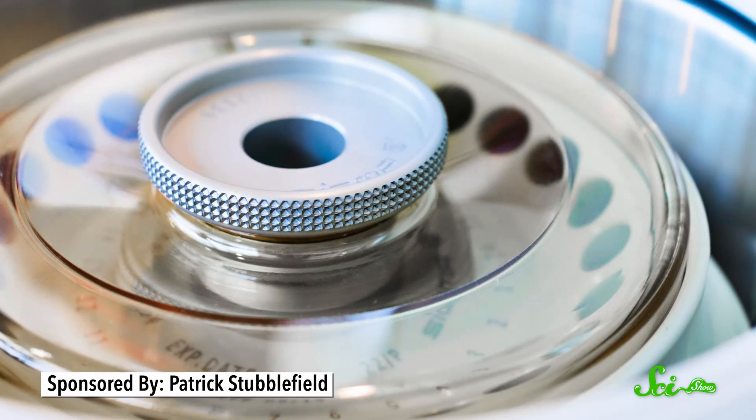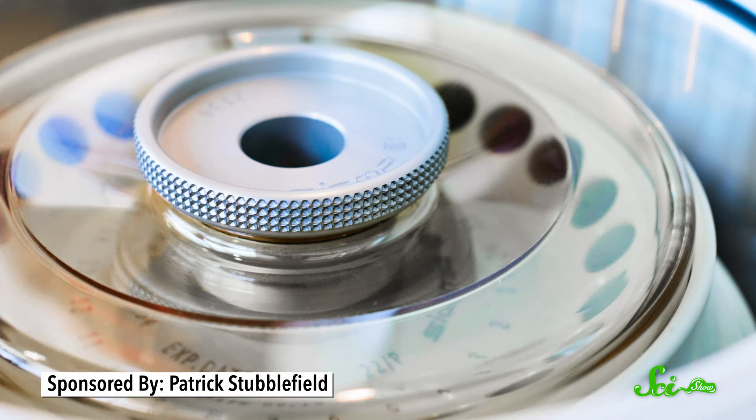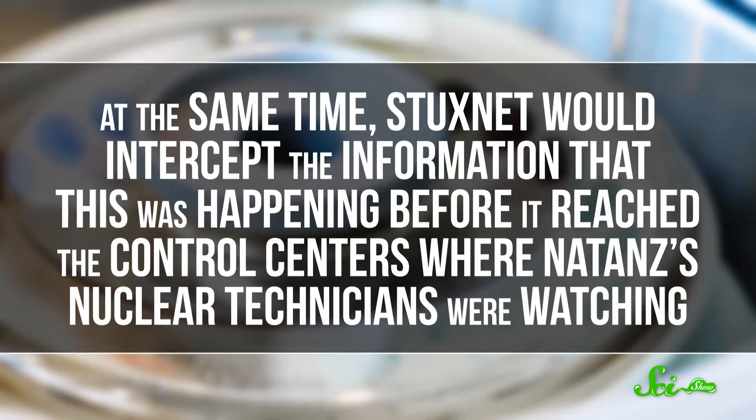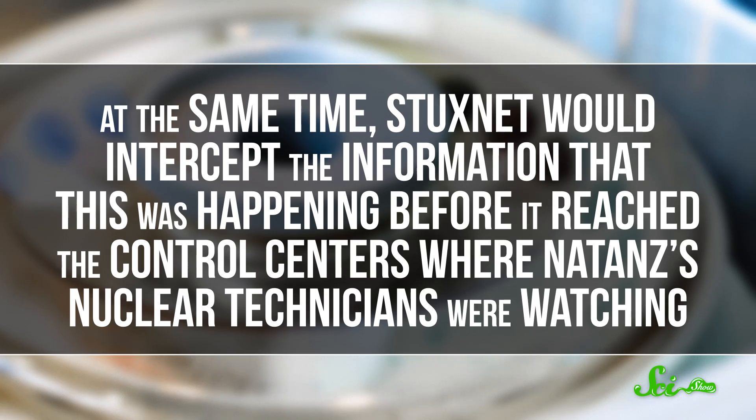Once inside Natanz, Stuxnet infiltrated the computers used to calibrate the systems that controlled Stuxnet's 5,000 centrifuges. Then it would do two things. Stuxnet would order the rotors that drove the centrifuges to suddenly either speed up or slow down. The rotors would crack, and the centrifuges would break. At the same time, Stuxnet would intercept the information that this was happening before it reached the control centers where Natanz's nuclear technicians were watching. Instead, Stuxnet sent them data that said everything was going just fine. So the Iranian scientists knew that centrifuges were failing all the time, but they did not know why.